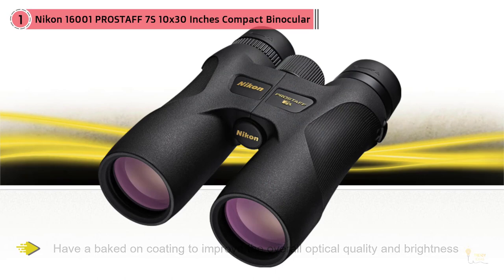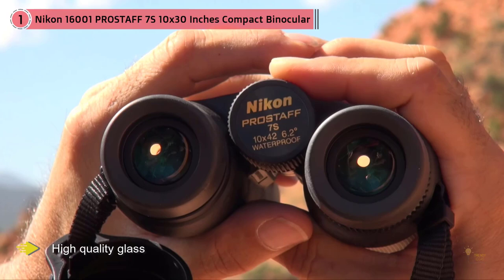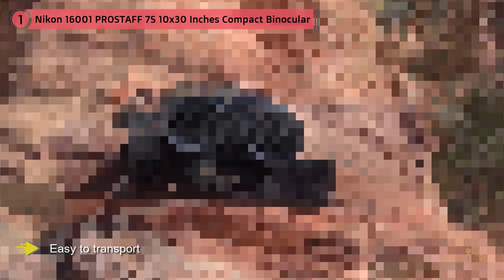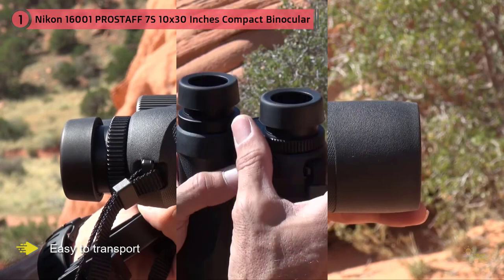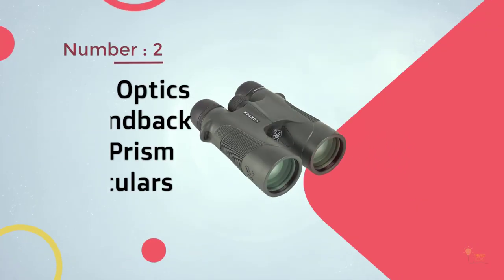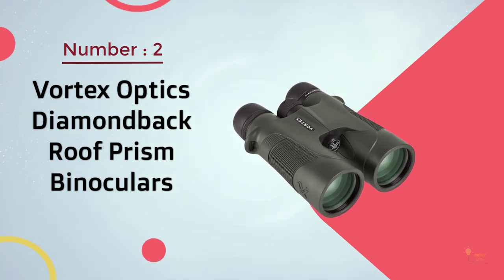Nikon's lenses in their binoculars have a baked-on coating to improve overall optical quality and brightness. Once added to the already high-quality glass, it gets even better and even brighter — dollar for dollar, I don't think you can do much better. These 10x binoculars are small and well under a pound, making them easy to transport. With a nitrogen-purged interior, shock-resistant rubber armor, these are great binoculars that will last a lifetime or more.